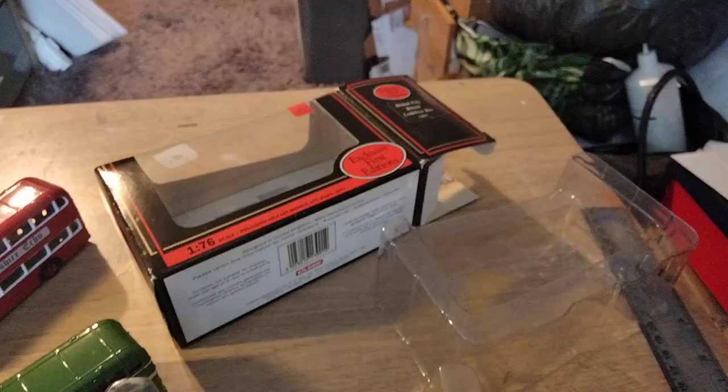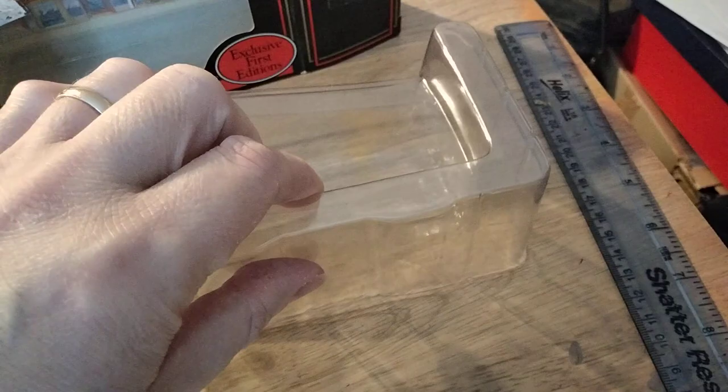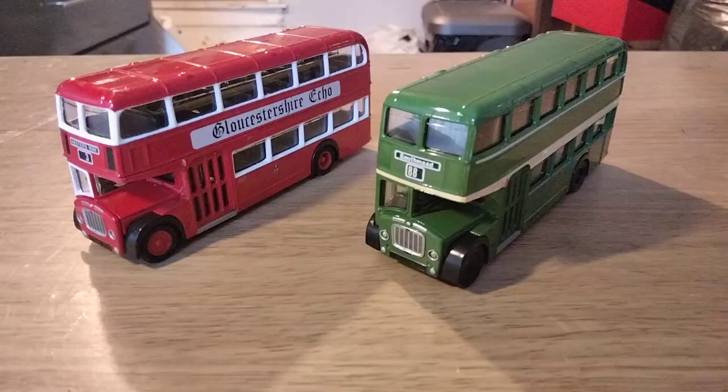We've got one in the box and one not, so I'll just take the one in its box out and then we'll crack on. You've got the standard EFE box — the cardboard outer and the inner plastic tray. The bus sits in there and that just goes over it.